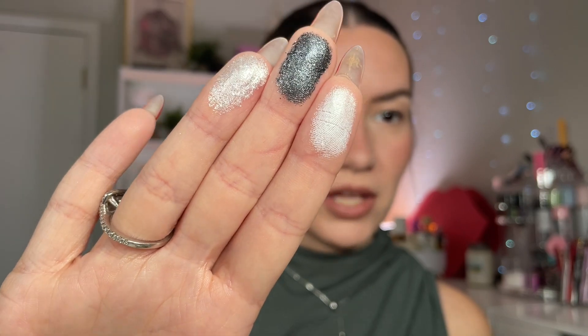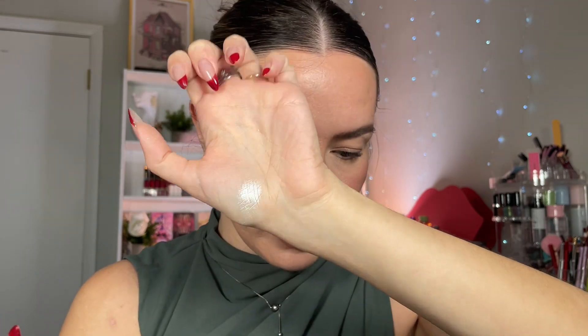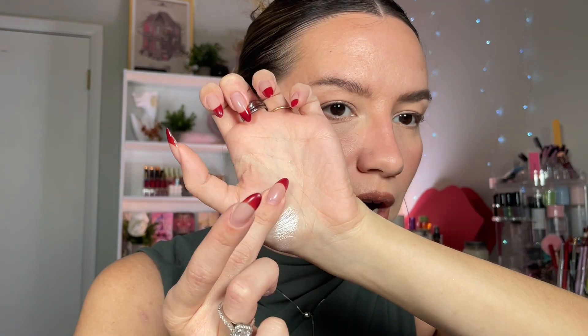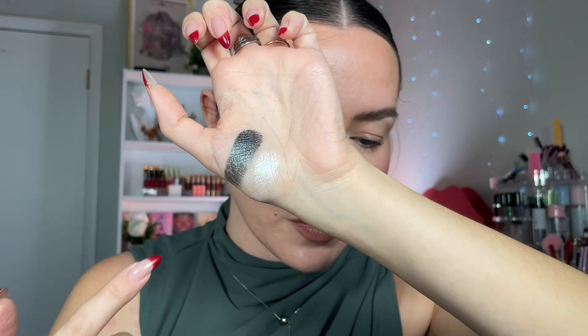I'm very excited. The shimmers here look spectacular. Let's go ahead and swatch some shades. I'm just gonna pick up the first three. Rhyme — stunning. Cygnus — this is probably my favorite shade in the palette. I haven't swatched any others, but this is spectacular.